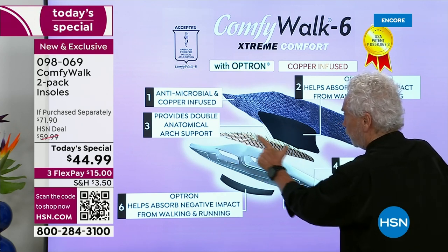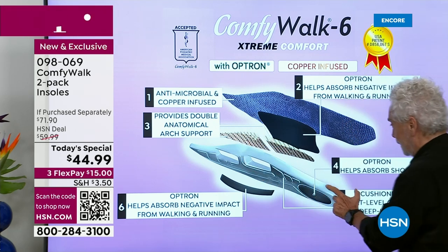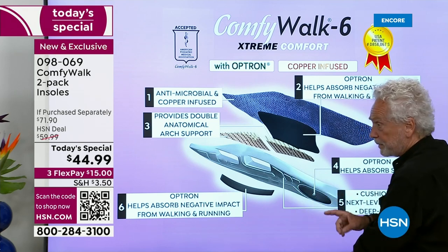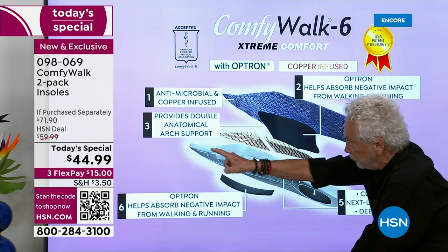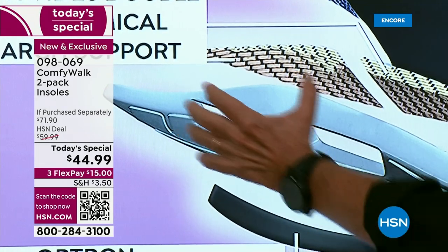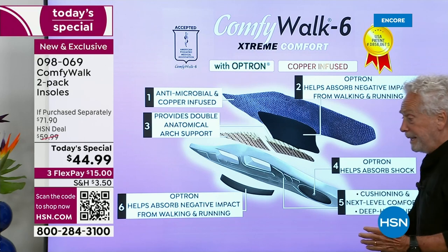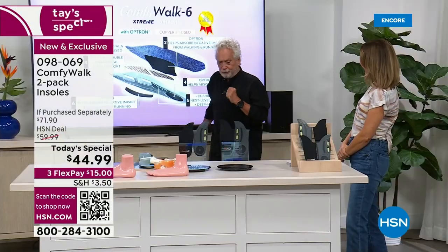Layer three provides double anatomical arch support — that's the Kevlar. Whether you weigh 100 or 400 pounds, it will do it for you. Layer four is the cushioning — next-level comfort with a deep heel cut. Every single line and detail is part of the patent that allows me to give you comfort you've never had before. Layer six — Optron — absorbs all the negative impact from the inside out whenever you're walking, running, or even standing.